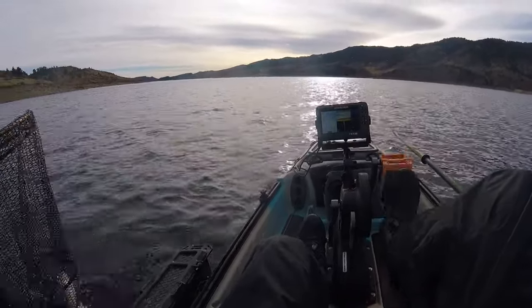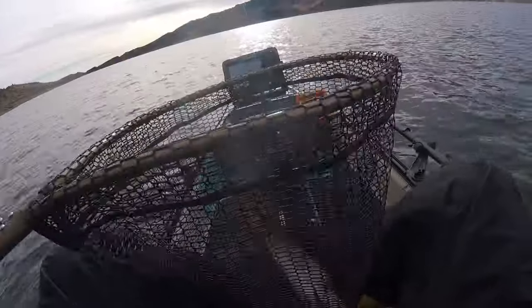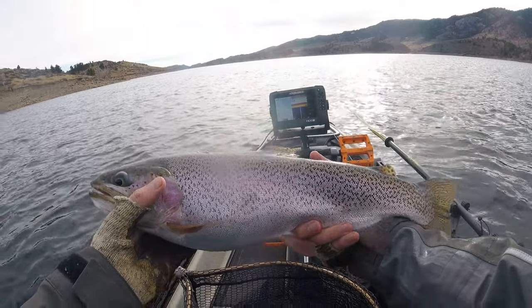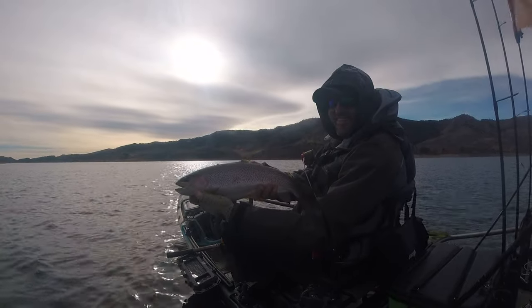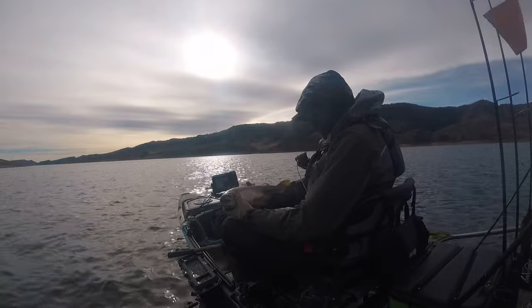Nice — I think that's the biggest one all day. Let's see. That's a nice trout — he's really fat as well. Nice fish, let's get him in there.